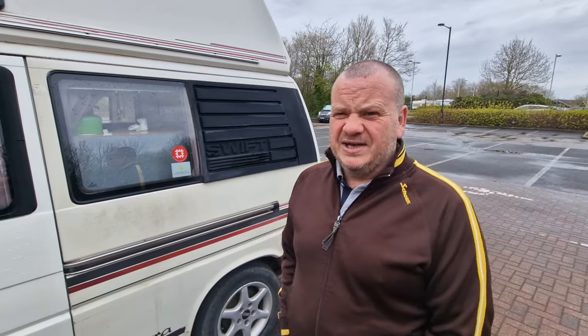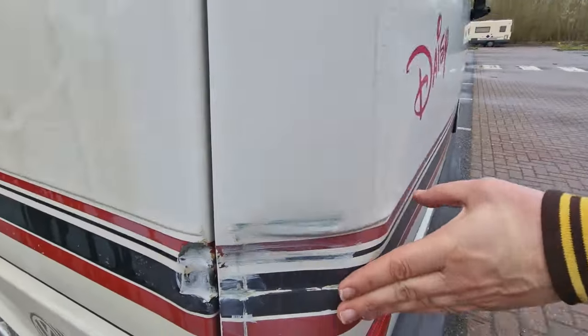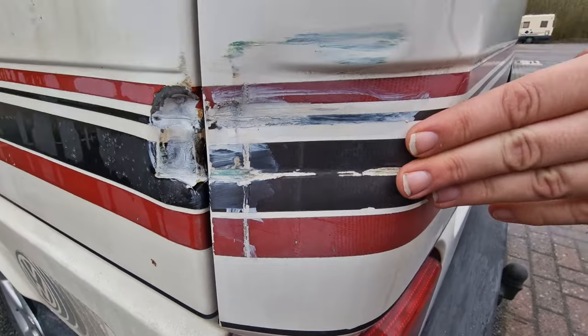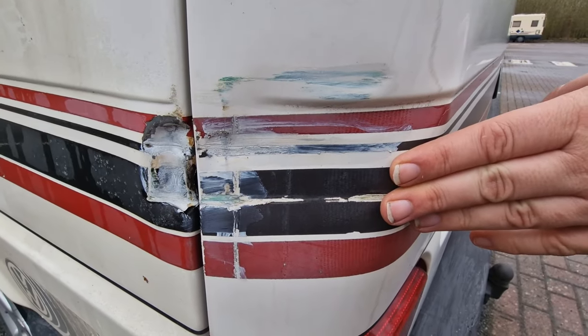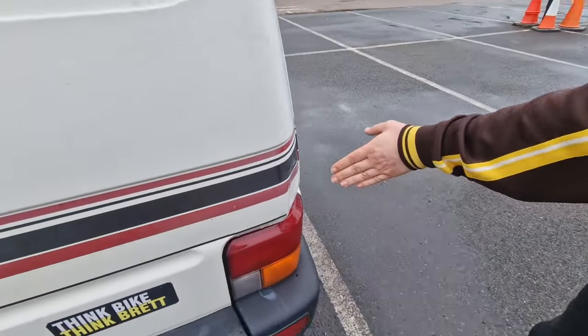So this is the bit where we show you the outside of the van. These are our matching dents from our wonderful accidents - this is where I hit a truck thing, this is where I hit a wall thing.